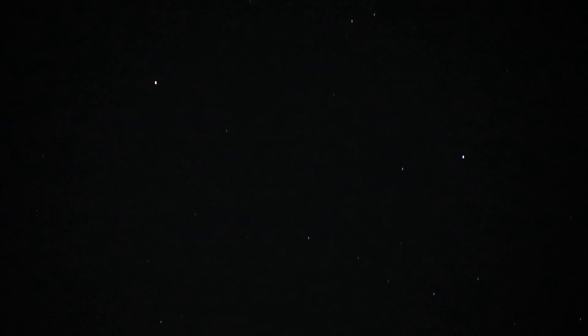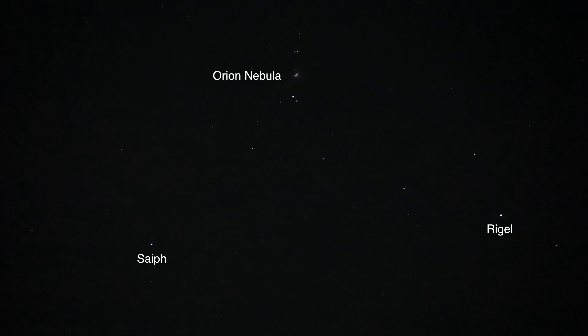Orion's belt there in the middle, tilted downwards. And we go up to Bellatrix and Betelgeuse up there at the top part of the constellation. And the bottom is Saiph — however you pronounce it, I don't know — and Rigel in the bottom right.